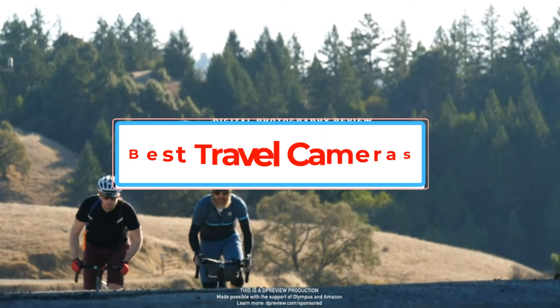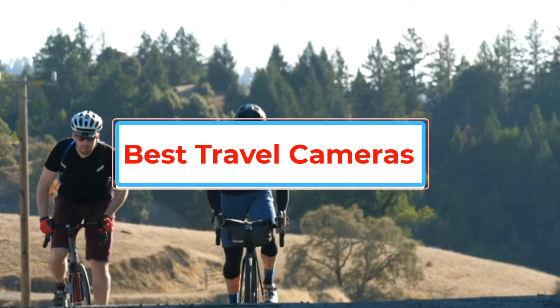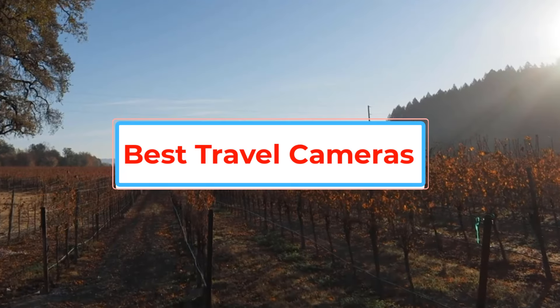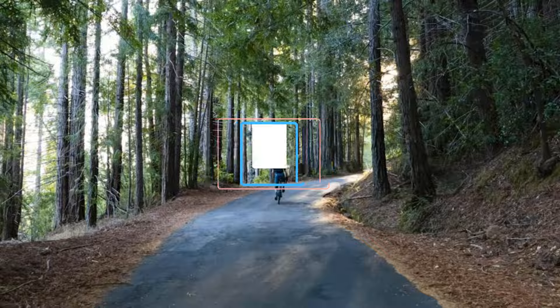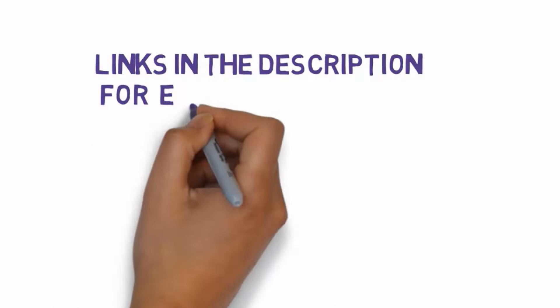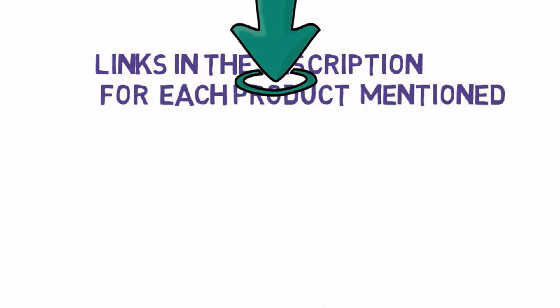Are you looking for the best travel cameras? In this video we will look at some of the best travel cameras on the market. Before we get started, we have included links in the description, so make sure you check those out to see which one is in your budget range.